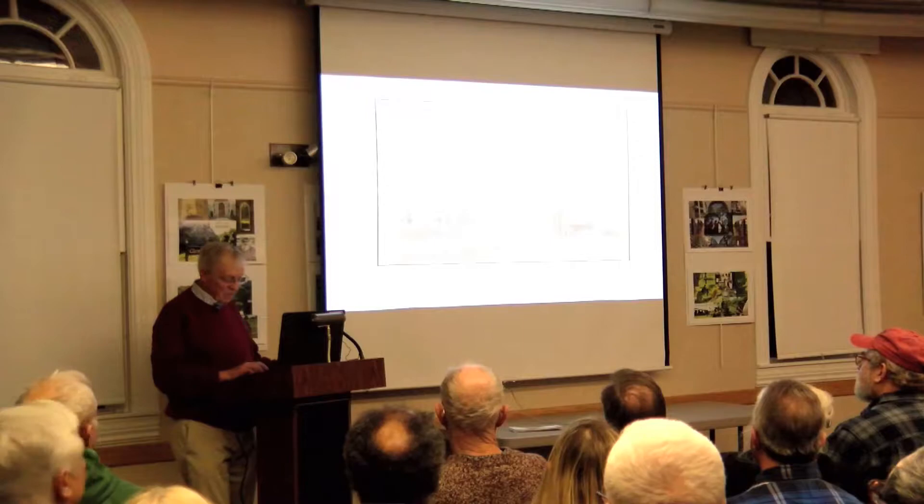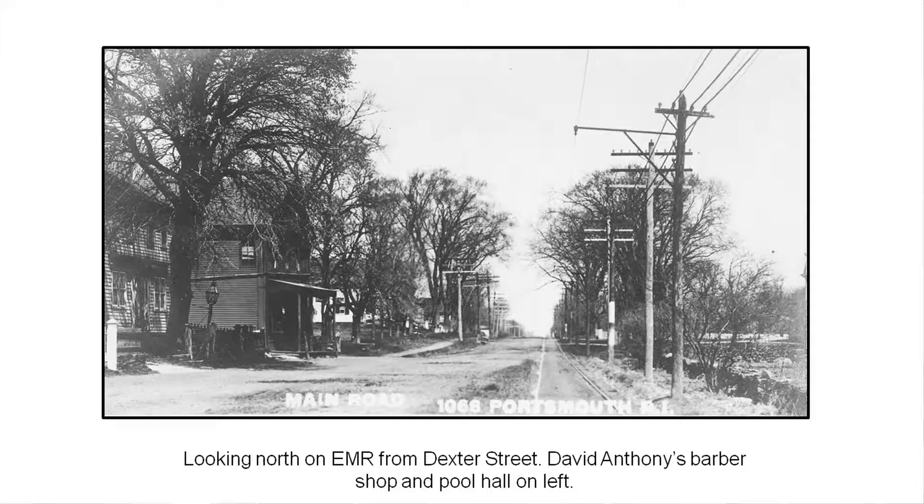Going a little further up the road, here are the trolley tracks along the right side of the road. This building was David Anthony's Barbershop and Pool Hall. This is right past the Getzingers' — right at Dexter Street. There's a nice walking path along the side of the road. The John Borden house is just out of the picture on the right. John Borden was a great donor of things like the land for this building when they built the library in 1898. And on this side of the building? Tennis courts, believe it or not.